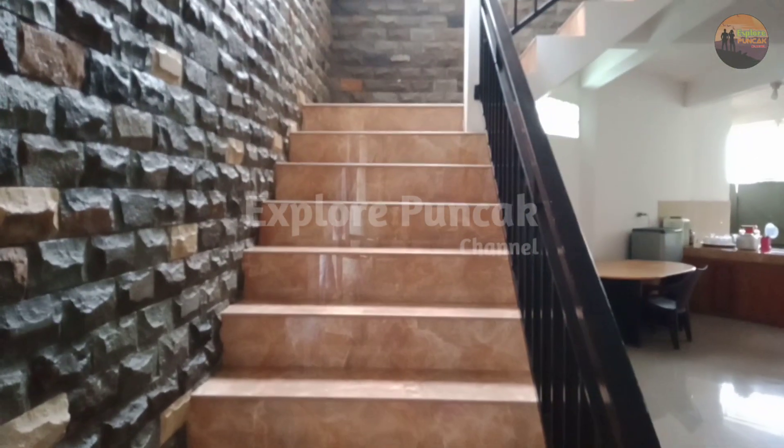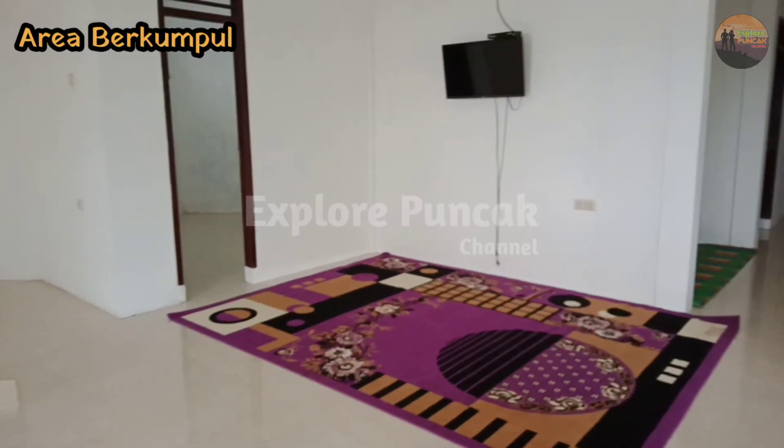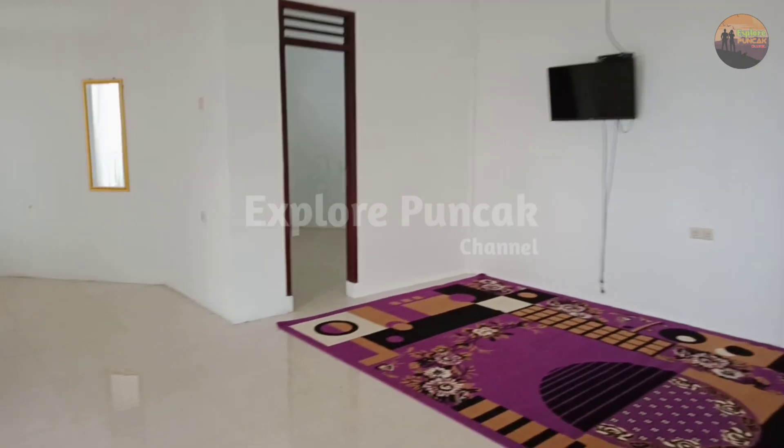Di villa ini juga dilengkapi dengan fasilitas free WiFi, 2 ruang tamu — 1 di lantai bawah dan 1 di lantai atas.